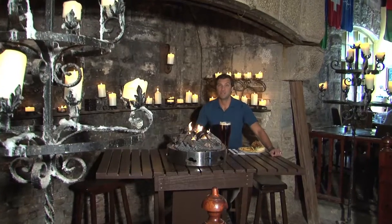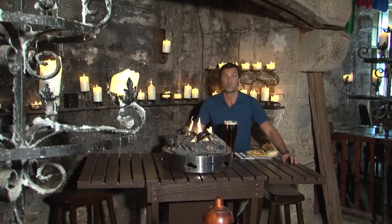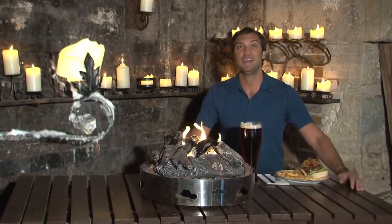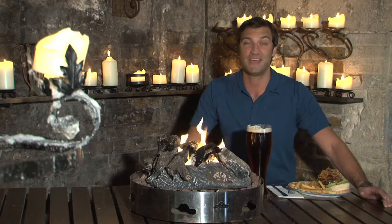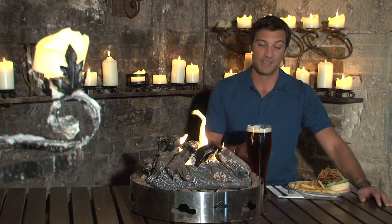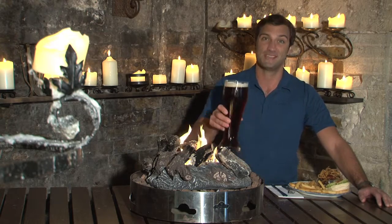When it's time for lunch, there are tons of restaurant choices right here in Dockyard, including this unique pub, The Frog and Onion. It's located in a 200-year-old naval cooperage, which is where they used to build and repair kegs, barrels, and casks. In keeping with its naval history, there's a microbrewery right here on site. So in addition to some fantastic pub grub, you'll get a creative and certainly one of the biggest beers in Bermuda.